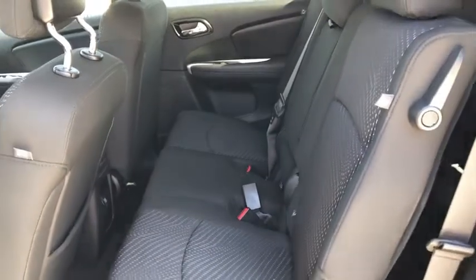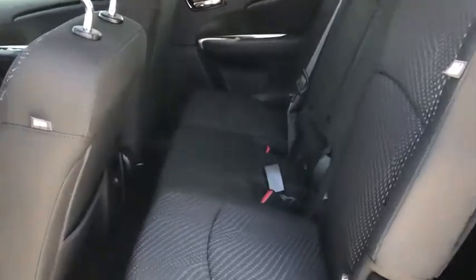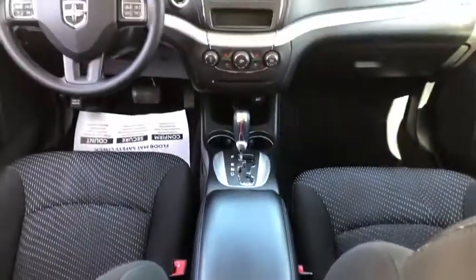Panic alarm, remote keyless entry, brake assist, tachometer, premium cloth low-back bucket seats, front bucket seats, front reading lamps, rear window wiper, driver vanity mirror.